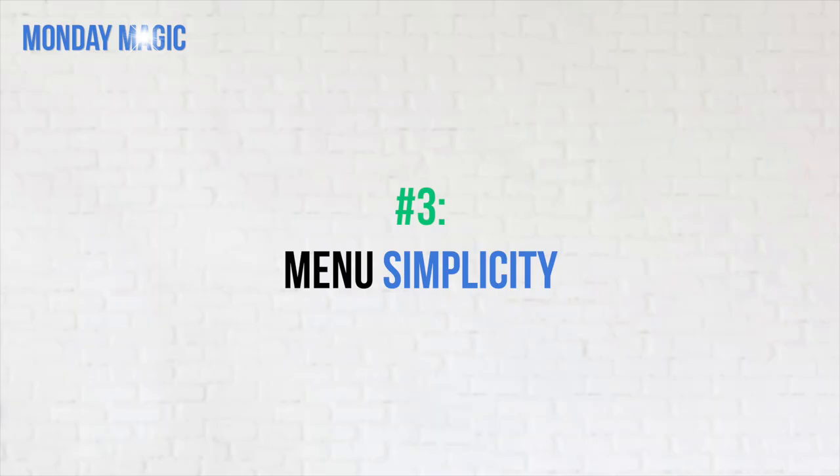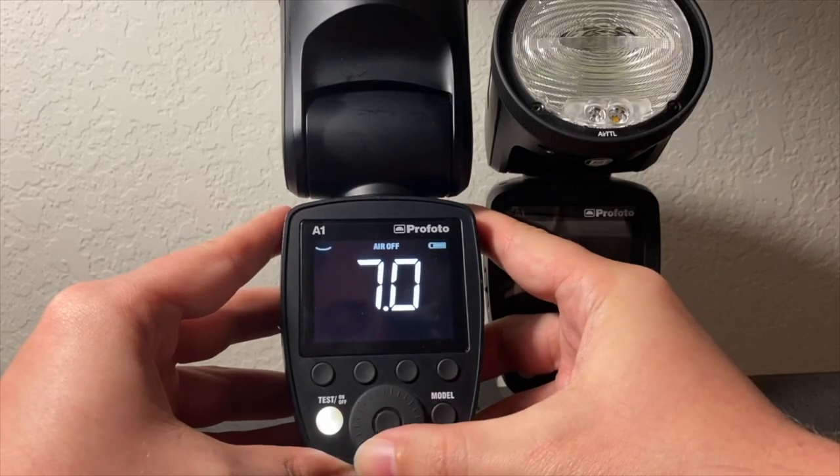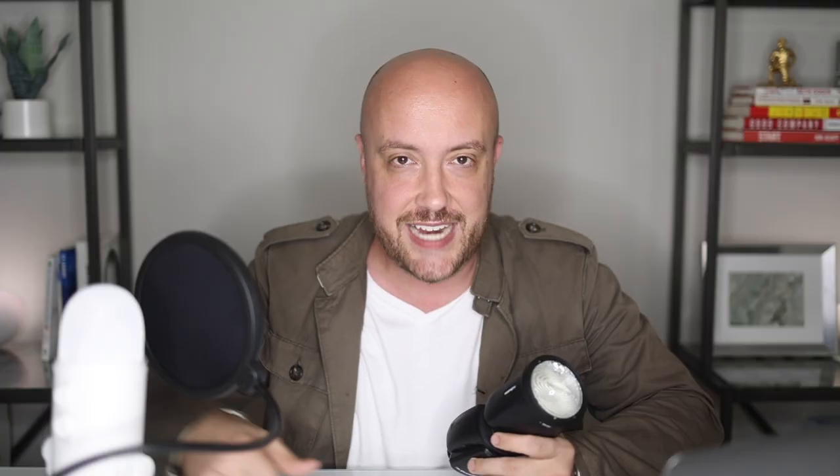Now let's talk about the wow stuff — the stuff that will make your jaw drop when you really start using it. The third thing is the simplicity of the menus. If you've ever used a traditional flash menu, even a lot of the Godox flashes like the V1 have a very traditional menu that looks like something out of the 1980s — requiring a lot of brain power to navigate with many button presses for basic things like power up, power down, or wireless setup. But with the Profoto, bringing the power up or down is like operating an old-school iPod click wheel. You just dial it up to raise power, dial it back to lower power. It's so easy.